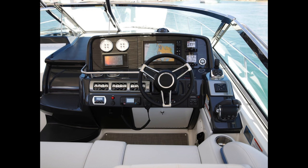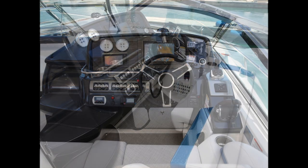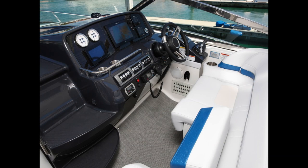Taking a look at her helm area, she has a digital dash with a large 16-inch screen and traditional gauges off to the port side for the Volvo Penta engines. There is seating for two people, and as you can see, there are steps that go up and through the windshield to access the foredeck.